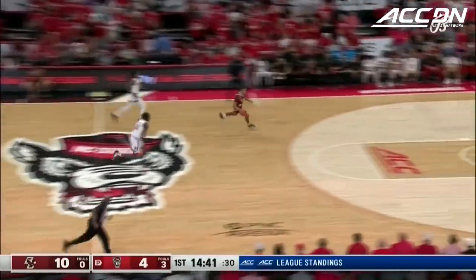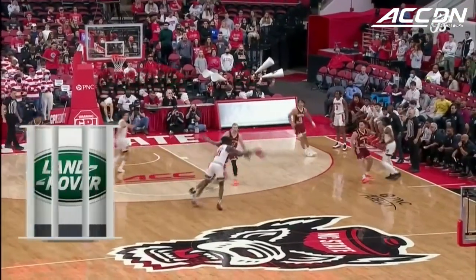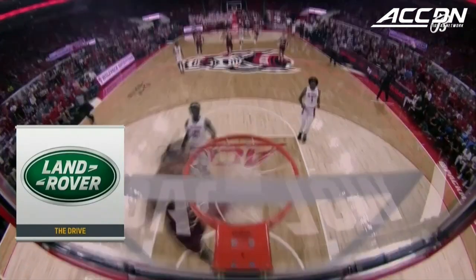Careless pass picked away. Lankford with his first bucket — a one-handed Statue of Liberty, and NC State has to call a timeout. That's one of your guys, Darion Seabron, who just was careless with the ball. And Demar Lankford — what a finish.